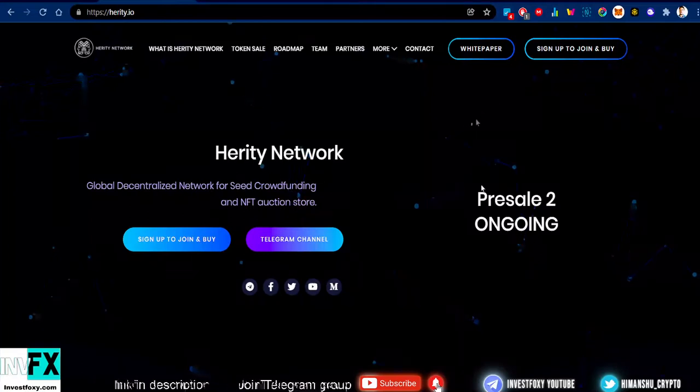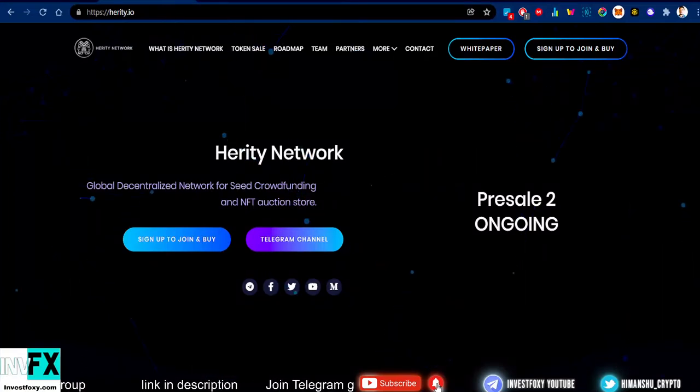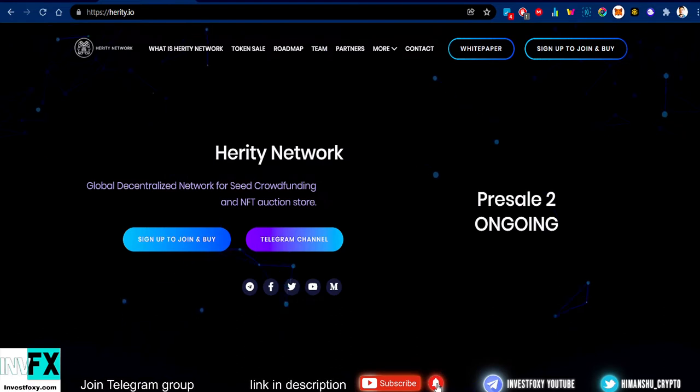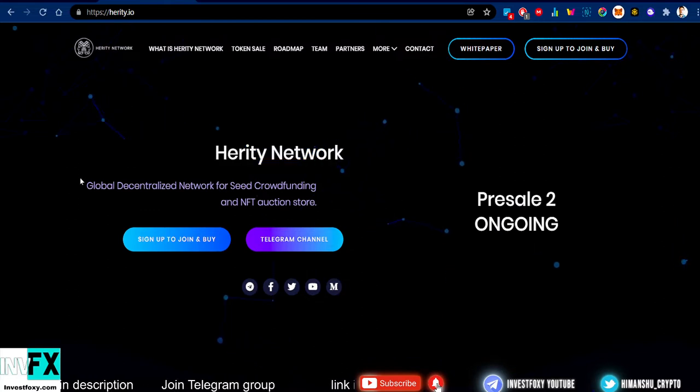Hey, what's up guys, welcome back to InvestFoxU Crypto. This is another pre-sale project that I'm going to talk about. The name is Heritage Network — but remember to do your own research before hopping into this. With that said, let's get straight into the video.